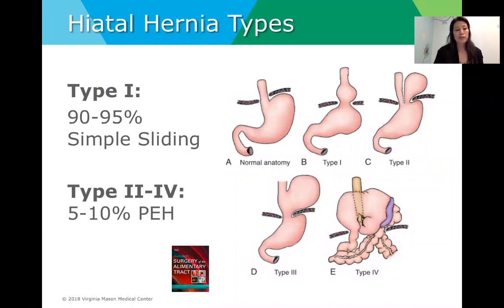To briefly review, there are four types of hiatal hernias which I'm sure you're all familiar with. The vast majority are the simple type 1 sliding type of hernias, which make up over 90% of all hiatal hernias. The remainder are types 2, 3, and 4, which only make up about 5 to 10% of hernias.